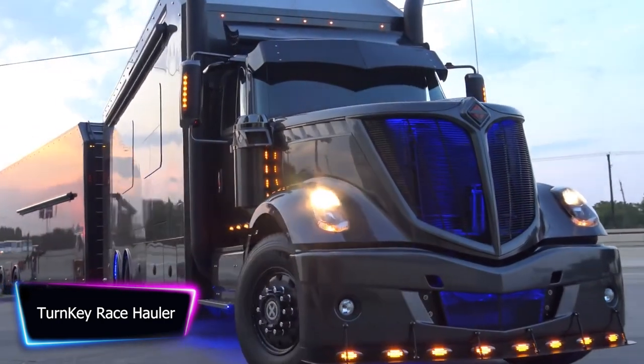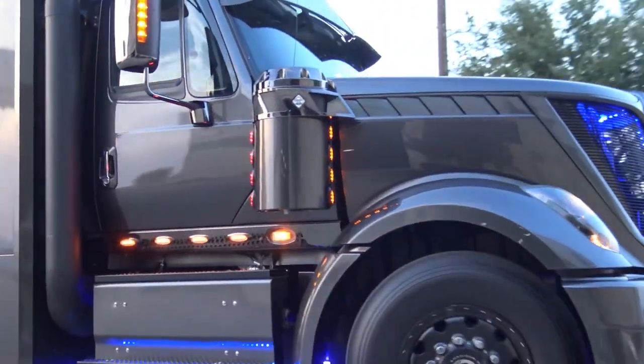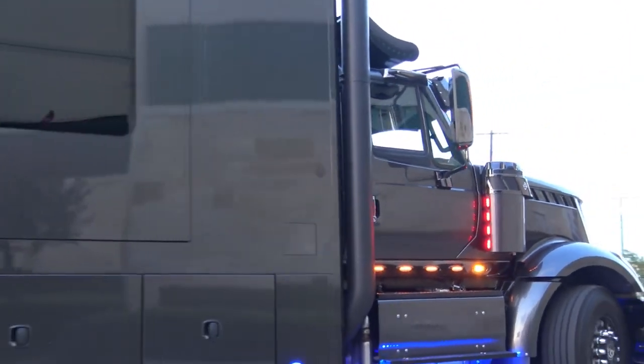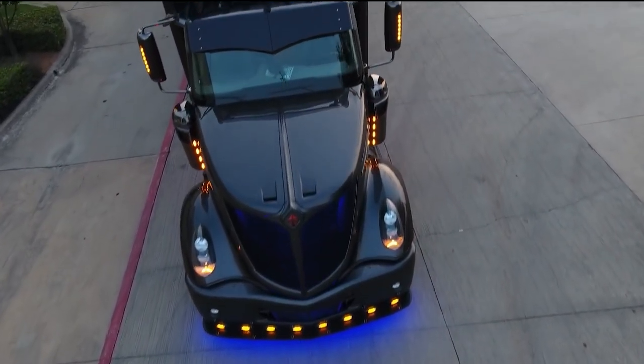The Turnkey Race Hauler is a top-of-the-line hauler for professional race teams and enthusiasts. With its sleek and aerodynamic design, it's sure to turn heads on the road. The hauler is built on a heavy-duty chassis and equipped with a powerful engine that can handle any terrain. It also features a state-of-the-art suspension system that ensures a smooth and stable ride.